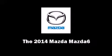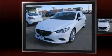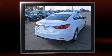Discerning drivers will appreciate the 2014 Mazda Mazda 6. This four-door, five-passenger sedan is waiting for you to take home. It features a front-wheel drive platform, an automatic transmission, and a 2.5-liter four-cylinder engine.